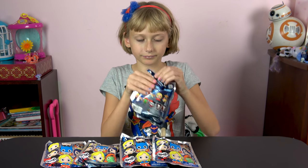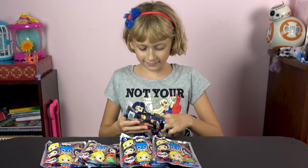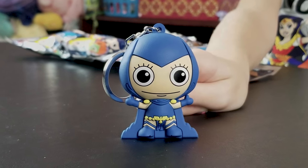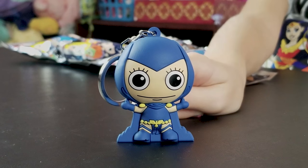Alright, Liz, why don't you crack open the first one? Go ahead and throw it down. Who's the first DC Women's Universe? Raven! We got Lizzie, our handy assistant, holding her up so we can check her out. Her name is Raven.